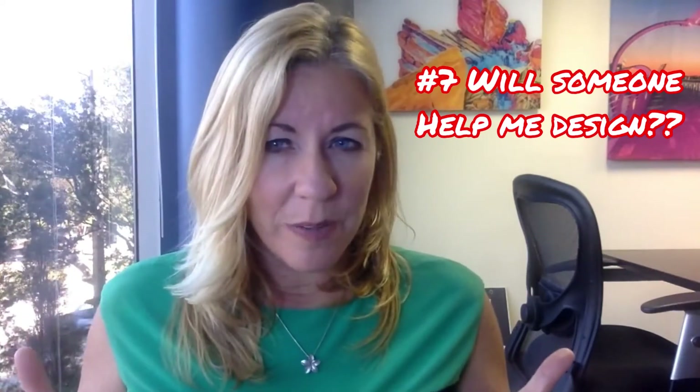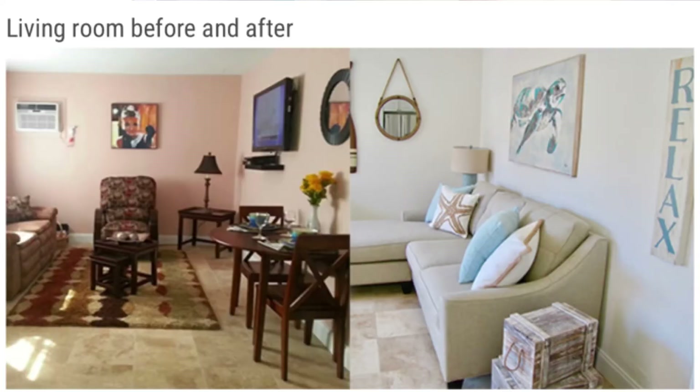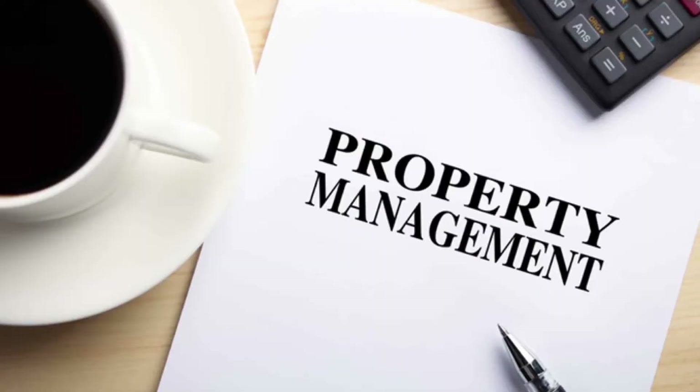If you're not located in Florida, will someone help you furnish the property? Yes — our brokerage has partnered with designers who build the investor's corporate rental with furnishings, utensils, and everything put together from start to finish. And who can manage your property? Graystone Property Management is equipped to manage both long-term and corporate rental-style properties.